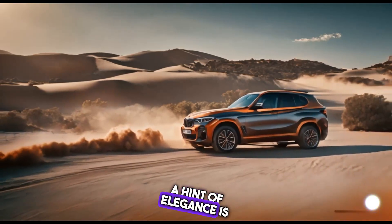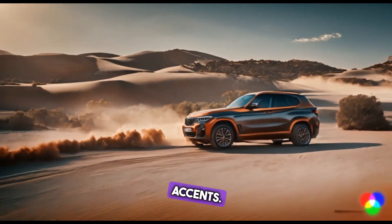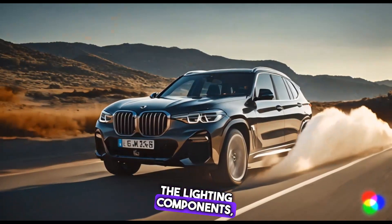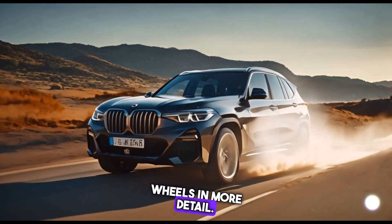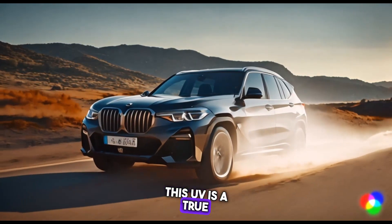A hint of elegance is also added by the gold accents. Let's examine the lighting components, exhaust pipes, and stylish wheels in more detail. This SUV is a true masterpiece.